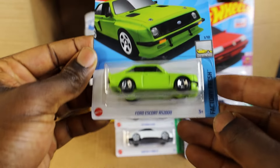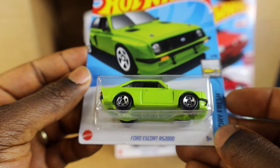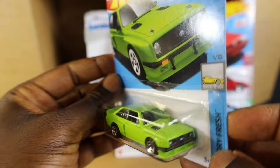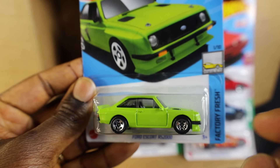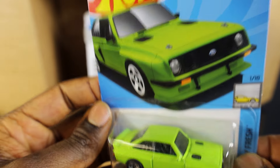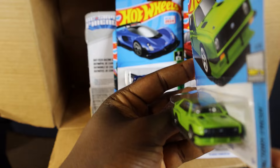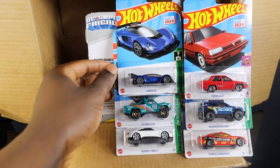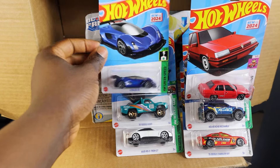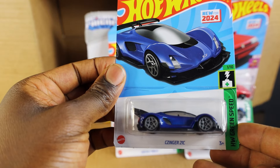We have the Ford Escort. This Ford Escort actually comes as a super treasure hunt version, but this one is not a super treasure — it's a treasure hunt find. It's actually dark green, one out of ten. I love the design, it's so cool.